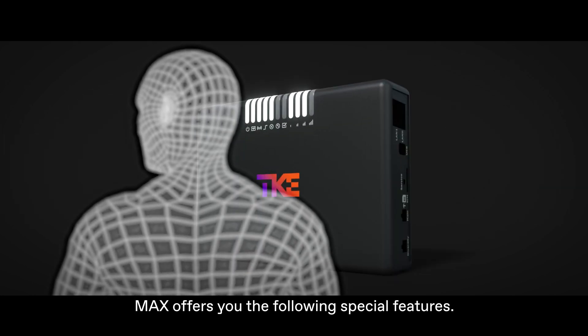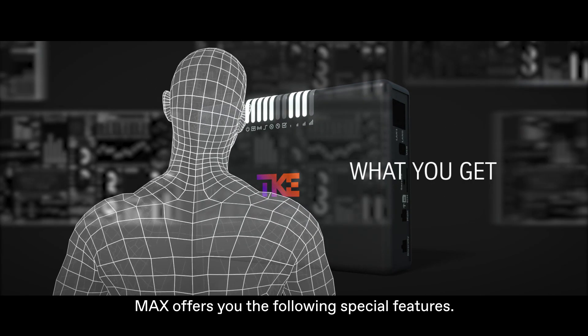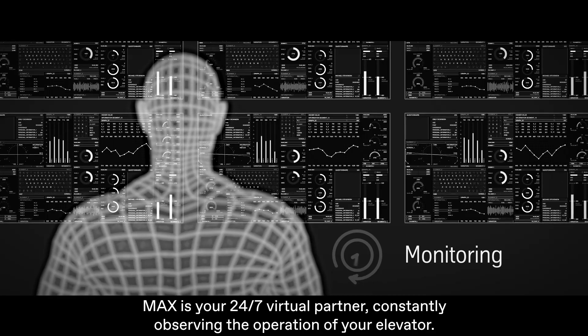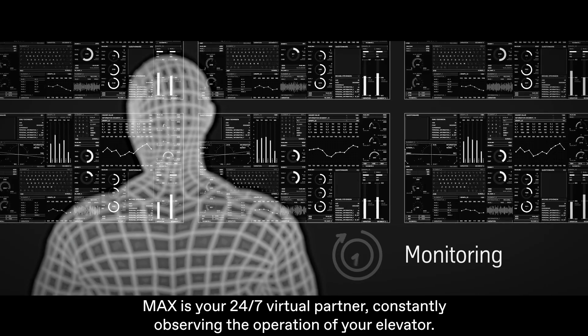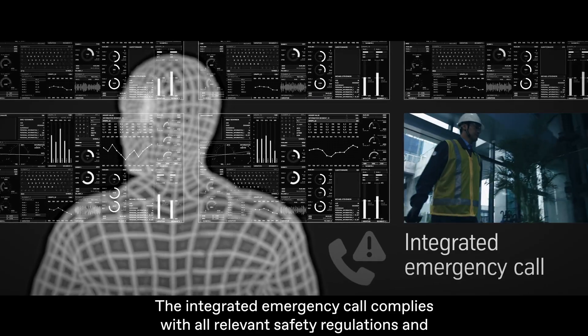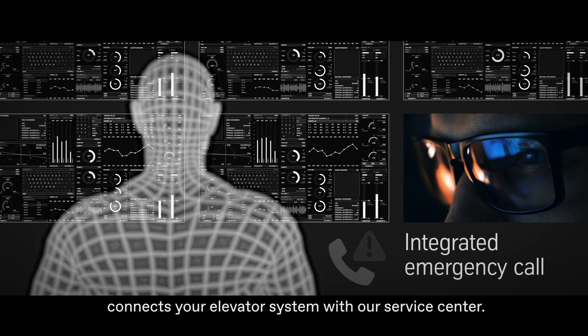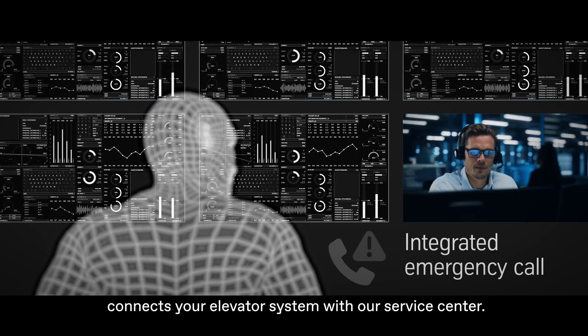MAX offers you the following special features. MAX is your 24/7 virtual partner, constantly observing the operation of your elevator. The integrated emergency call complies with all relevant safety regulations and connects your elevator system with our service center.